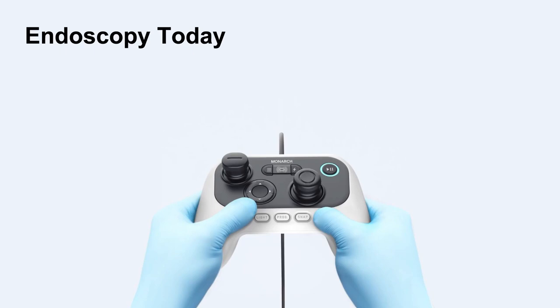Monarch has created a completely different user interface. It allows you to focus on driving to the target of concern, and then you can park the scope. You don't have to hold it. You don't have to be enslaved to the bronchoscope. You can actually step aside, leave the scope, and focus on performing your intervention.